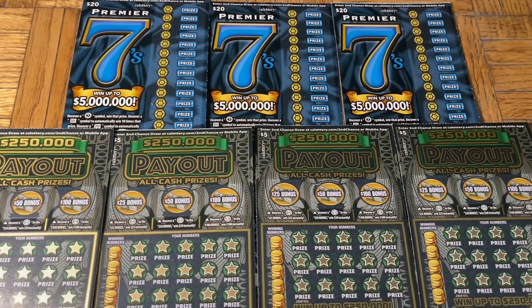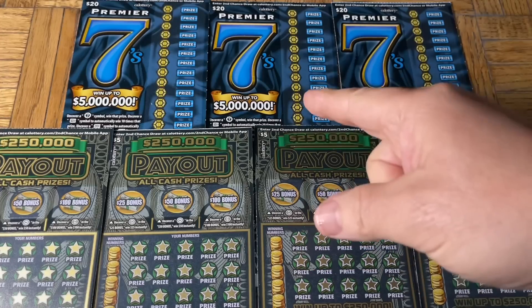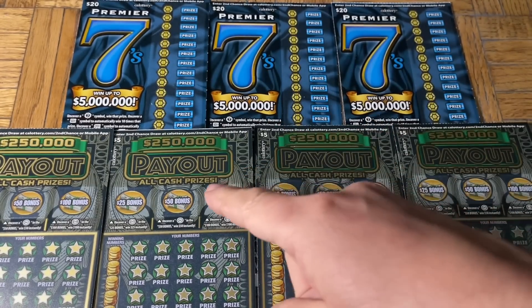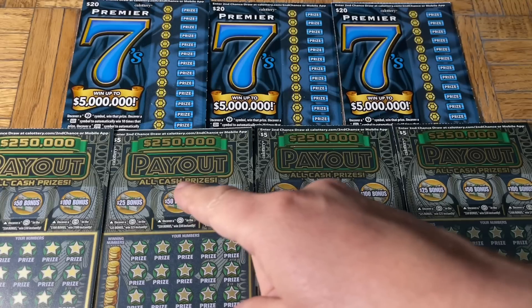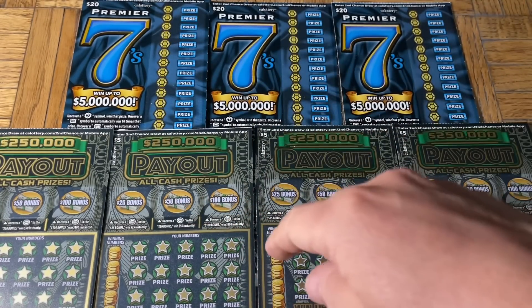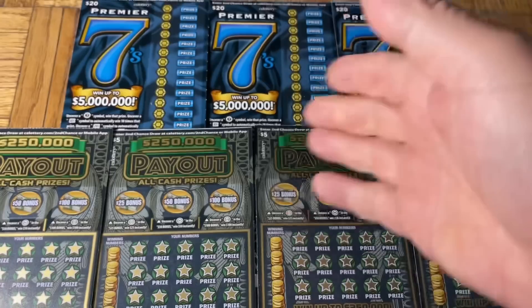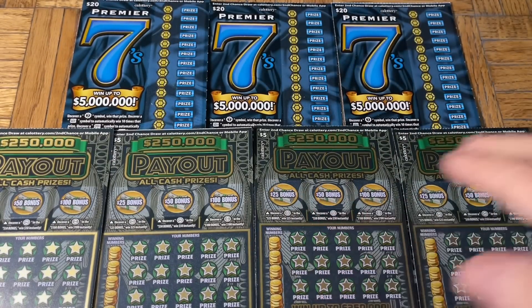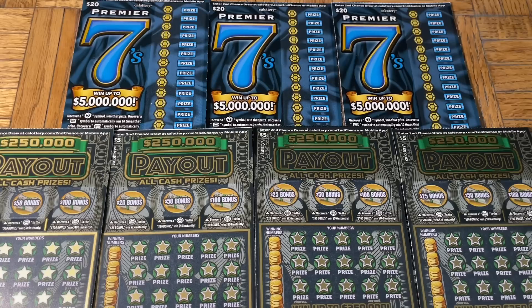Hey folks, I'm Jenny's Got the Lot, and we are scratching an $80 batch of California scratch tickets. Today we have a dual flavor batch of excitement: a trio of the newest $20 ticket, the Premier Sevens, and then a quartet, a four-pack of the $5 Quarter Million Dollar Payout. We haven't done these for a while, so let's try them again and see if they have any wins in store for us.